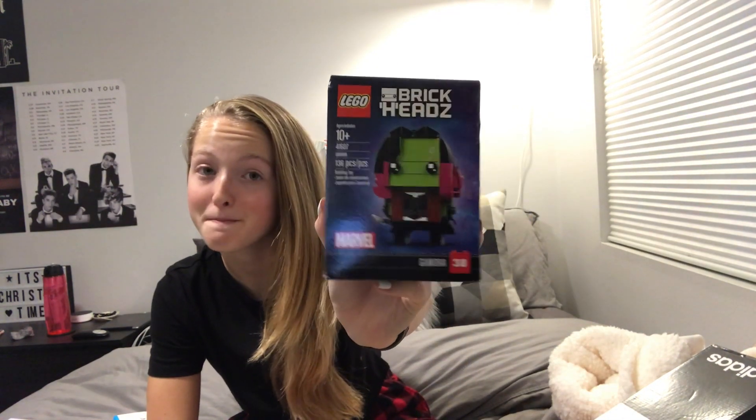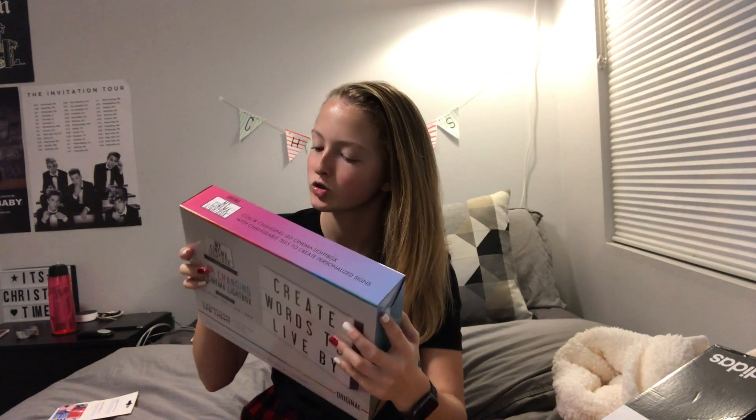Me and my brother both got these little Lego figures — I got Gamora, look how cute she is. I use my phone a lot and my old portable charger stopped working, so I got my own — same as my dad's but it's red so we can tell them apart. My friend got me a letter board for room decoration, which I wanted. I also got a color-changing letter board from my Christmas list, but I already have one, so I'll either return it or put it upstairs.